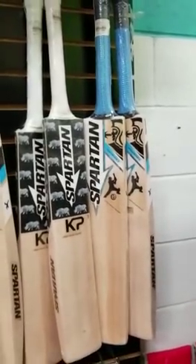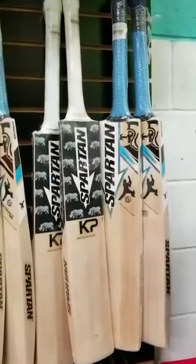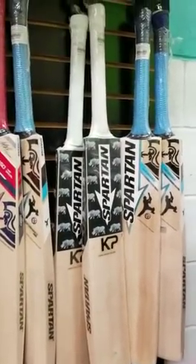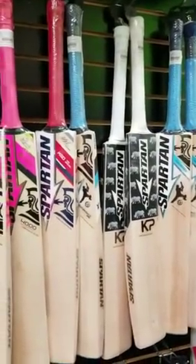Hey guys, this is Depeche from Cricket Store Online. As you can see, we are gearing up and preparing for one of the biggest sales of the year, which everybody knows is Thanksgiving Black Friday.